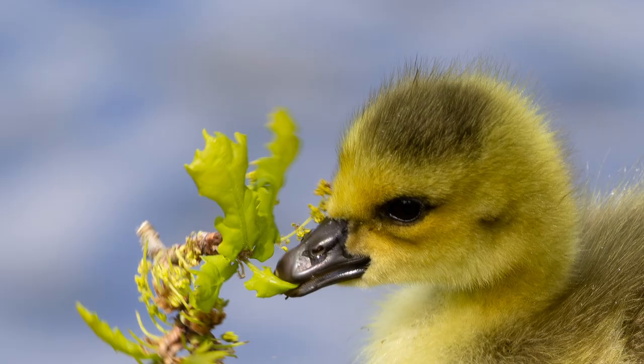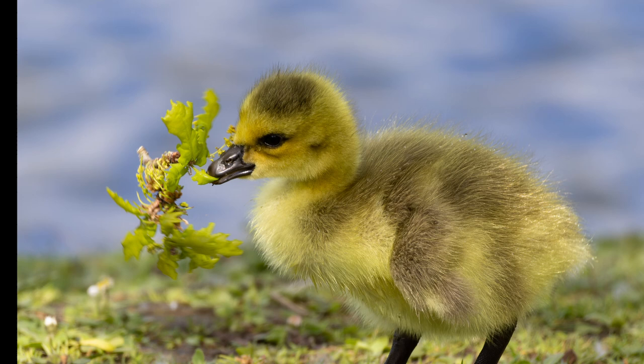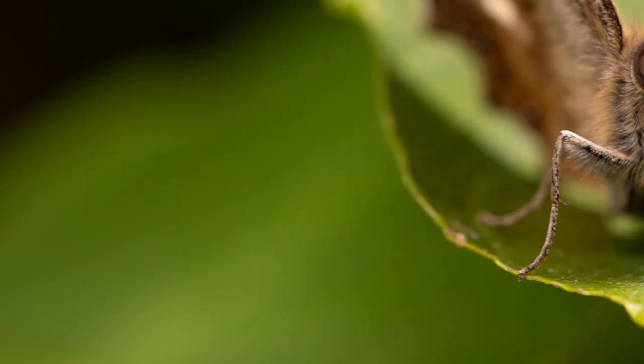May sees the first goslings hatch and take their first steps. Sometimes learning what to eat and what is perhaps too big a struggle can be daunting. This little one was quite perturbed by the resistance it met when trying to have some lunch.